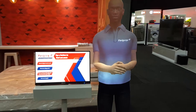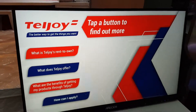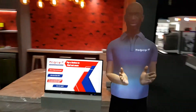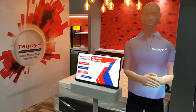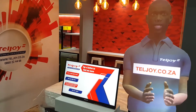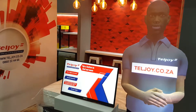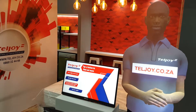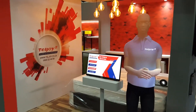It's convenient — shop and apply online. Our goal is to ensure convenience for all our customers. Visit our website at www.teljoy.co.za and browse our wide range. Apply online in two simple steps: fill out the application form and upload the required documents.